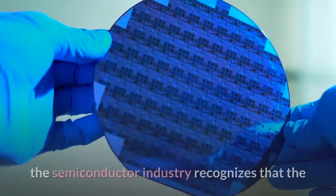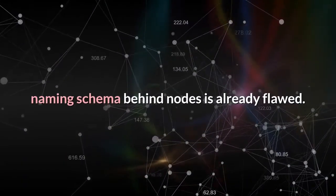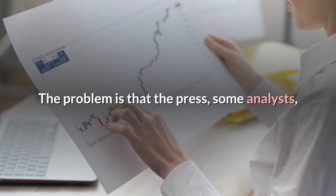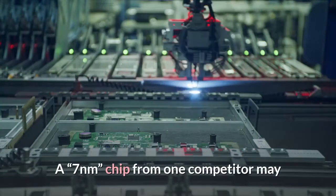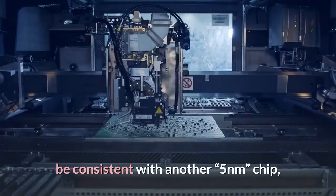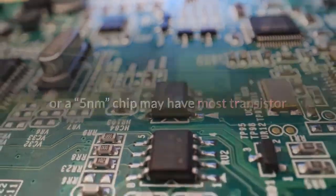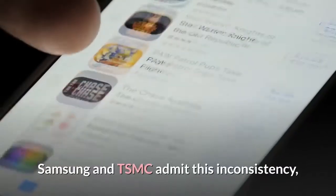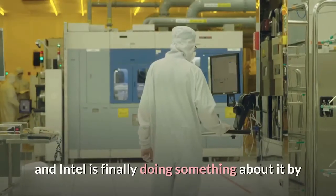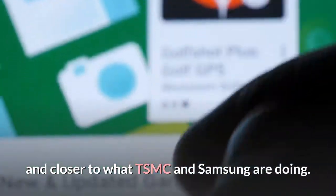From my vantage point, the semiconductor industry recognizes that the naming schema behind nodes is already flawed. The problem is that the press, some analysts, and even some OEMs haven't internalized this. A 7nm chip from one competitor may be consistent with another competitor's 5nm chip, or a 5nm chip may have most transistor lengths considerably longer than 5nm. Samsung and TSMC admit this inconsistency, and Intel is finally doing something about it by changing its naming schema away from nanometer naming and closer to what TSMC and Samsung are doing.